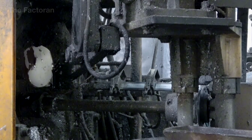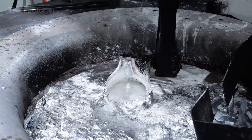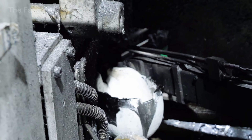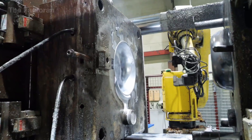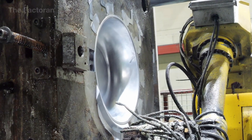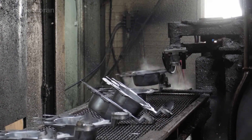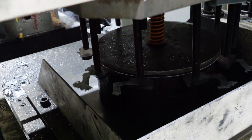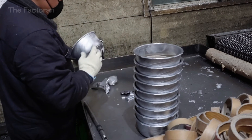Once the aluminum reaches a fully uniform molten state, it is guided out of the furnace and poured into forming molds made from high heat-resistant steel, preheated so the aluminum spreads evenly without thermal shock. The pouring flow is tightly controlled to prevent air bubbles, metal voids, or microscopic cracks. At this point, the pan body is still a rough, thick, unfinished aluminum blank with a coarse surface and uneven edges. The precision of the casting stage already determines almost the entire mechanical quality of the pan, from hardness and flatness to long-term structural stability.